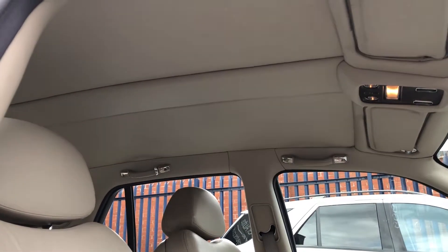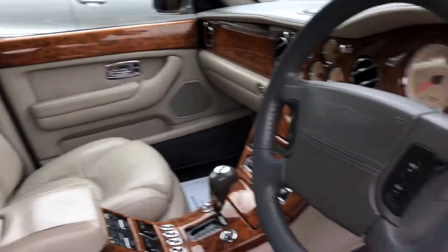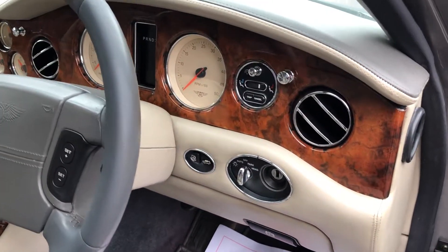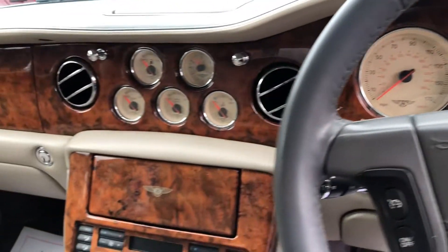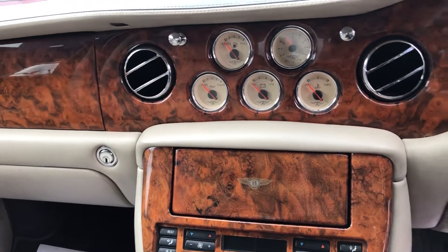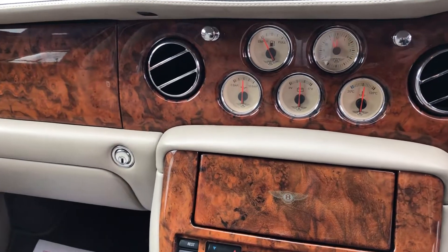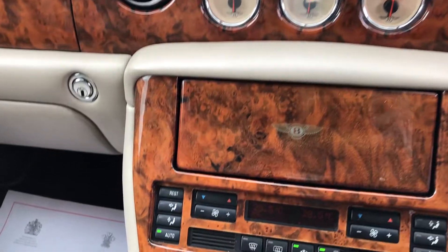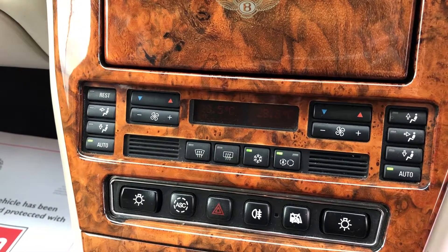I'll show you the roof lining, which is also leather. And then we have this walnut dashboard, which looks lovely against the cream leather. There you have your heating controls and air conditioning.